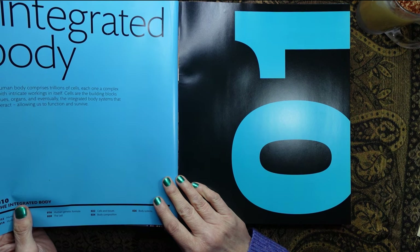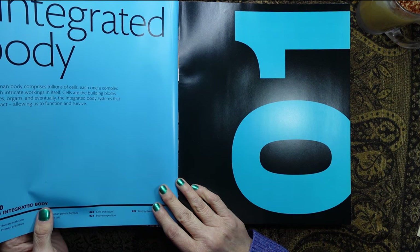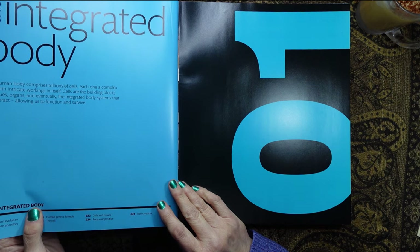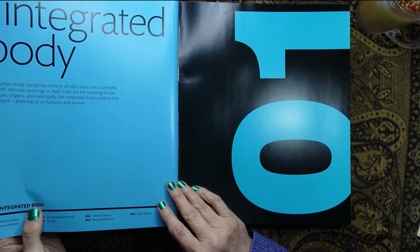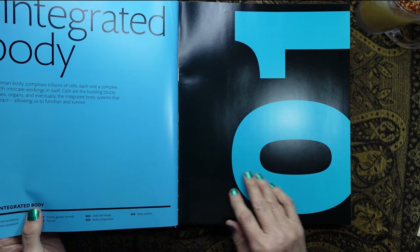So this is the first section: the integrated body. It says the human body comprises trillions of cells, each one a complex unit with intricate workings in itself. Cells are the building blocks of tissues, organs, and eventually the integrated body system, all of which interact, allowing us to function and survive.